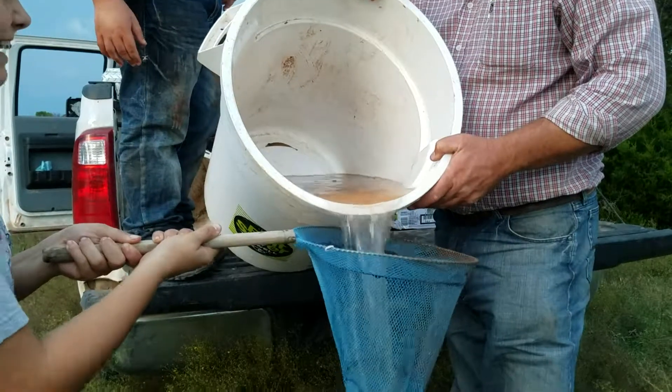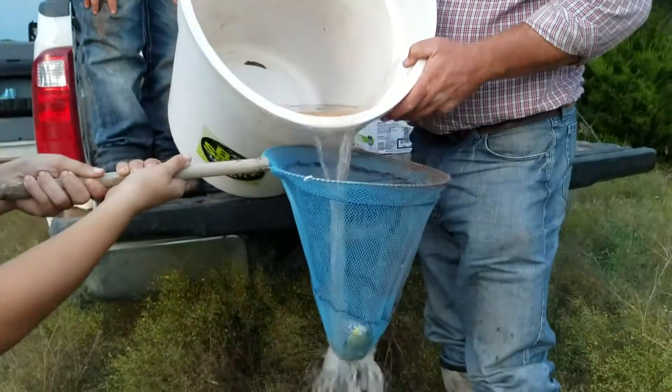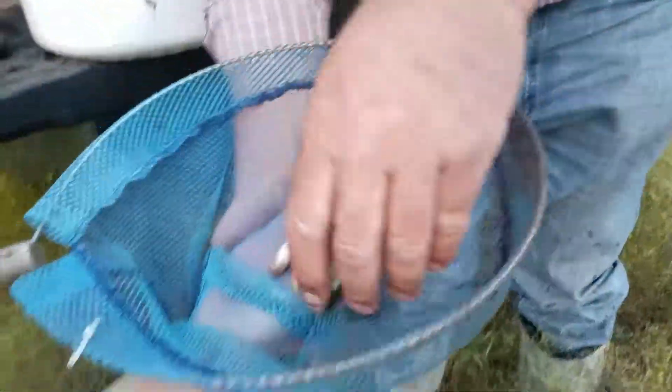Six, seven, eight. Look how big the eyes are on this one that I pulled out. Sunfish.